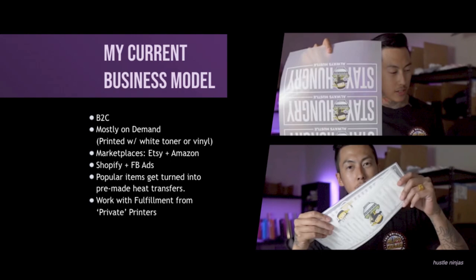Just generic t-shirts — whatever's in season, seasonal shirts, generic t-shirts. I love my mom-type shirts, best dad ever shirts, all of that. That's what I'm selling. So I do that mostly on demand — one-off orders. I do it myself or I get one of my family members to come print for me. And the popular items get turned into pre-made heat transfers. This saves a whole lot of time.